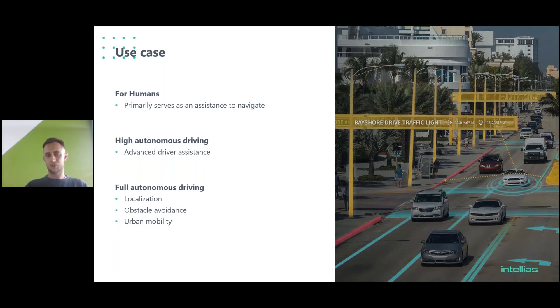For high autonomous driving, the map is used by certain systems within the vehicle — most people are familiar with advanced driver assistance systems like lane keeping, steering to get you from one lane to another, or doing maneuvers. These are the primary systems where pre-computed maps are used, along with navigation, to make a better experience for humans driving these high autonomous vehicles.